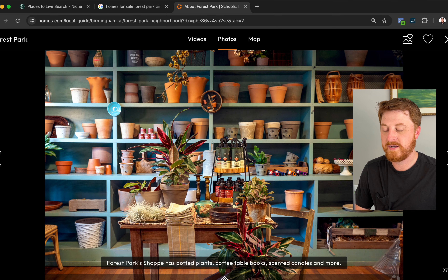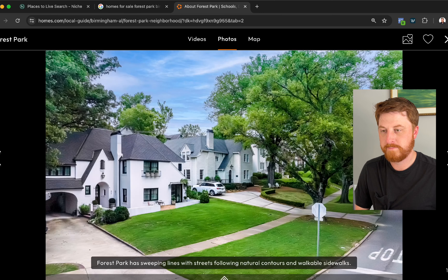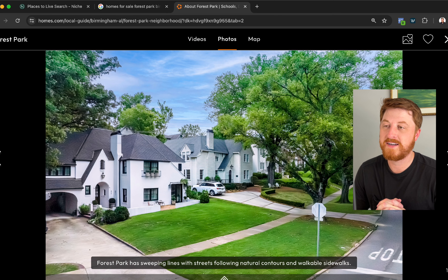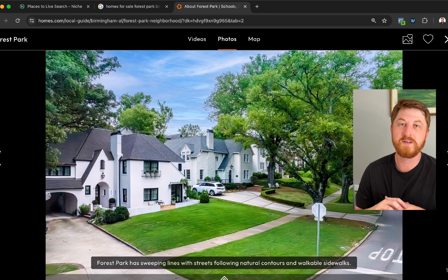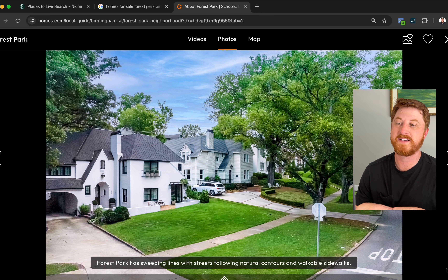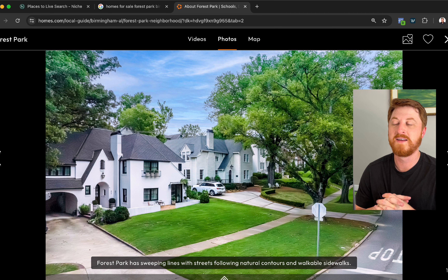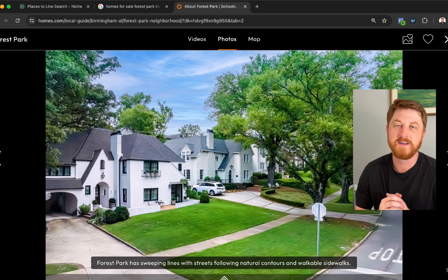And that is Forest Park, you guys. Thank you so much for watching this video and for exploring Birmingham's new number one neighborhood. It's always a blast to see where these little areas rank and watch new and emerging neighborhoods in parts of the city. As always, thank you for watching — consider liking and subscribing. If I can help you make the move to Birmingham, I'd love to show you more areas. Thank you so much and I'll see you on the next one.